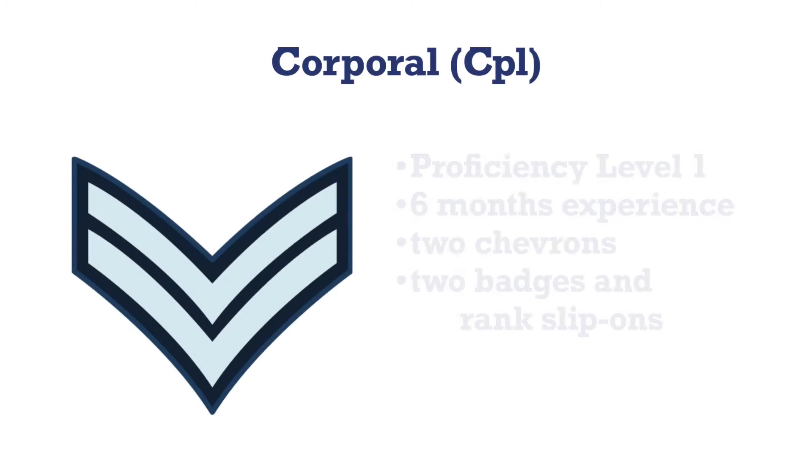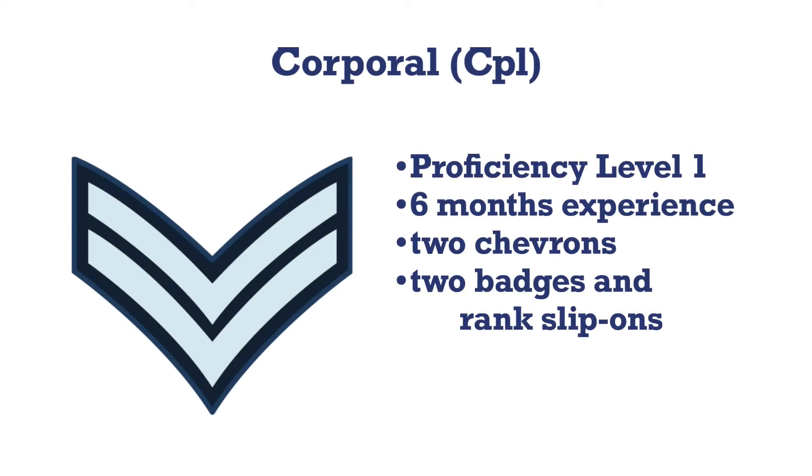After successfully completing proficiency level one and completing six months as an LAC, a Leading Air Cadet can be promoted to corporal. The insignia has two chevrons — actually inverted chevrons that look like a V. Cadets will receive two badges to place on each sleeve as well as two slip-ons.